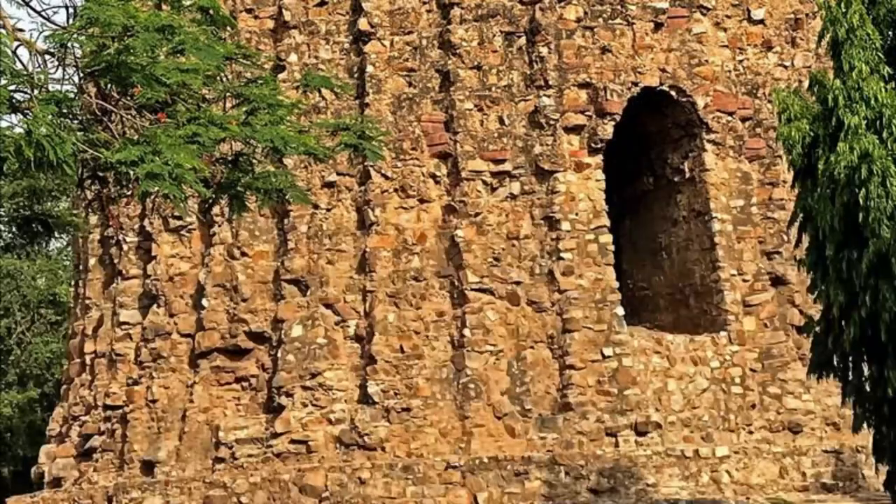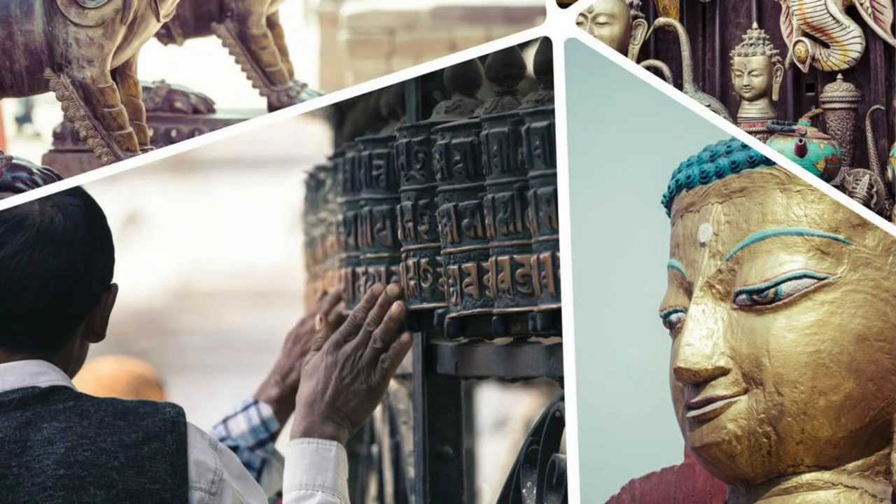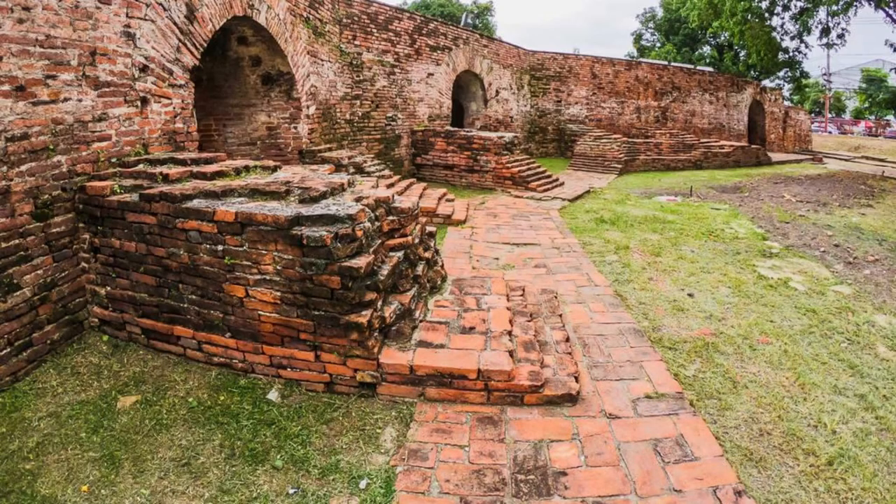Mahasthangarh. Explore the ancient ruins of Mahasthangarh, one of the earliest urban archaeological sites in Bangladesh, located in the Bogura district. Discover its fortified citadel, ancient temples, and archaeological artifacts dating back to the 3rd century BCE. Learn about its significance as a center of trade, culture, and religion during the Maurya and Gupta periods. Mahasthangarh is a treasure trove of Bangladesh's ancient past and a UNESCO World Heritage Site.